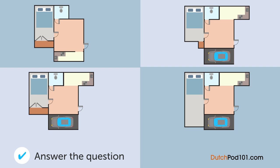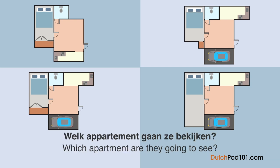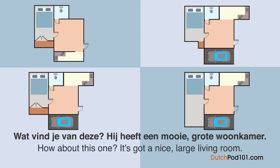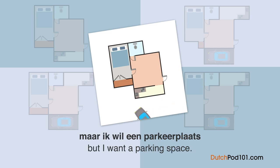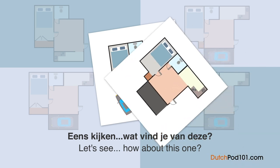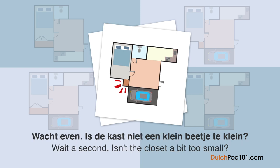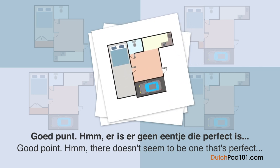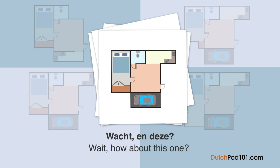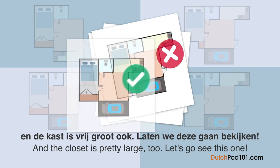Welk appartement gaan ze bekijken? Een echtgenoot en zijn vrouw kijken naar wat plattegronden. Wat vind je van deze? Hij heeft een mooie grote woonkamer. Ik wil graag een grote woonkamer, maar ik wil een parkeerplaats. Ja, die is leuk — zullen we deze gaan bekijken? Wacht even, is de kost niet een beetje te klein? Goed punt. Er is er geen eentje die perfect is. En deze? Het heeft alles wat we nodig hebben toch? En de kost is vrij groot ook. Laten we deze gaan bekijken. Oké.